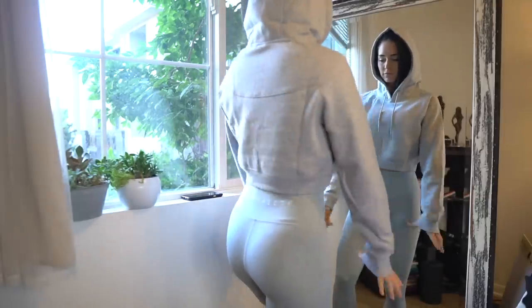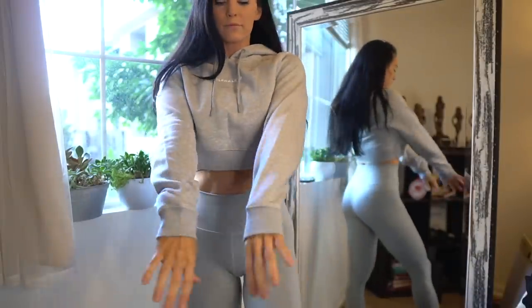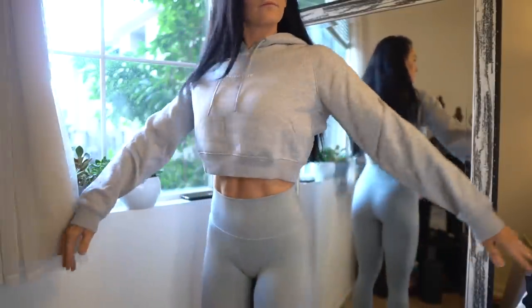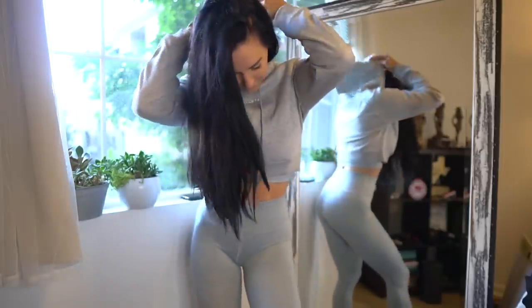The dad hats are releasing in white, gray, olive, and black. And then this performance cropped hoodie is one of my favorite cropped hoodies that we've ever had. It's made out of cotton and polyester, so it's both soft and warm while providing a little bit of stretchiness.